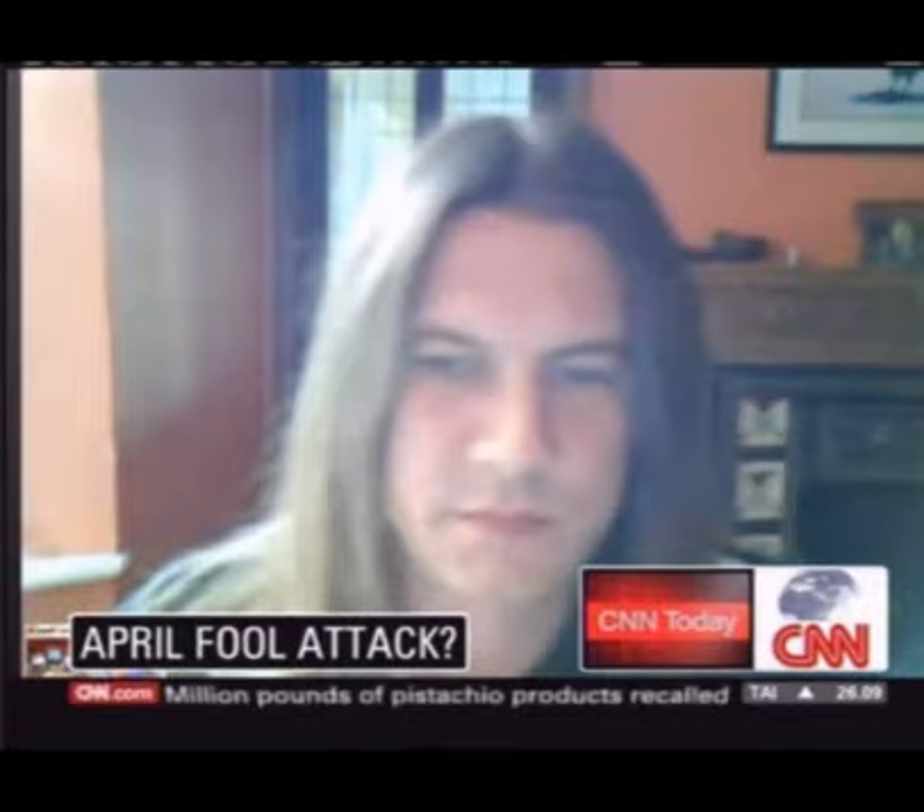All right. Rick Ferguson, the senior security advisor at Trend Micro, appreciate your time. Thanks for talking to me via webcam. As we keep an eye on the Conficker worm expected to activate on April 1st. From the CNN Center, I'm Errol Bonnett.